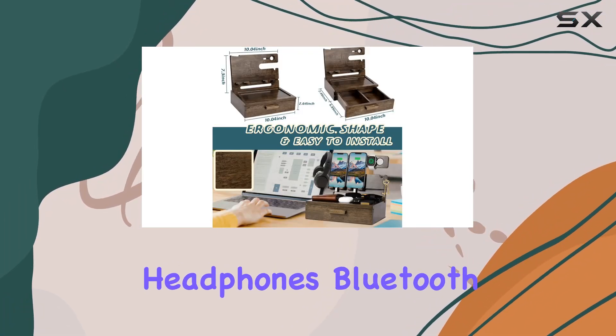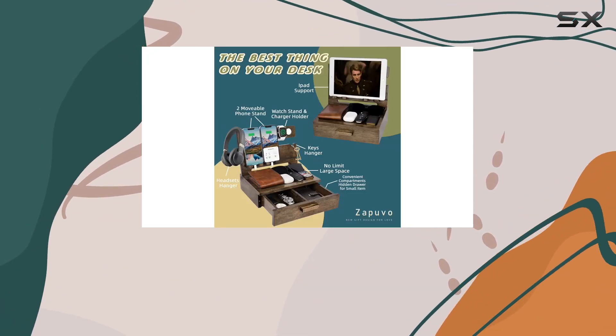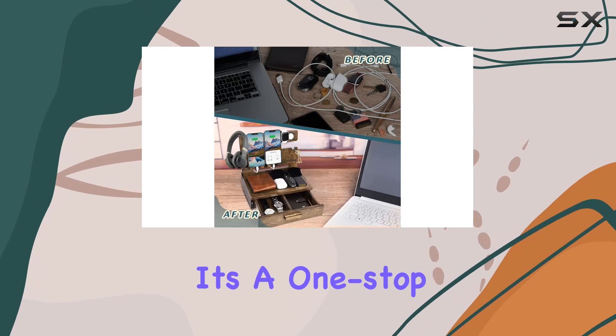Now let's talk about compatibility — whether it's your smartphone, headphones, Bluetooth earphones, tablets, watches, or smart watches, this docking station has you covered. It's a one-stop solution for keeping your gadgets organized and within arm's reach.